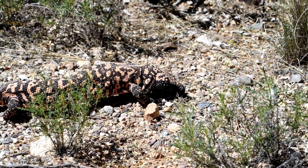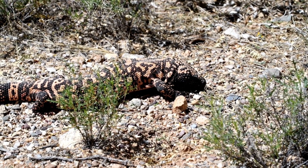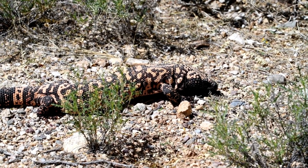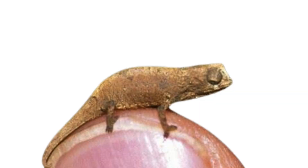Now for some fun facts. Did you know that some geckos can climb using just one toe? Their toe pads are incredibly strong. And the Gila monster, a type of lizard found in the southwestern United States, is venomous — but it's not aggressive and rarely poses a threat to humans. The world's smallest lizard is the Brookesia nanna, a chameleon from Madagascar. It's even smaller than a fingernail.